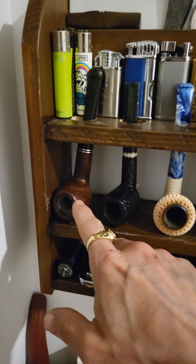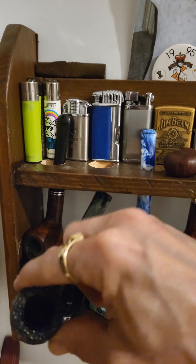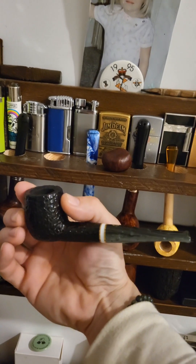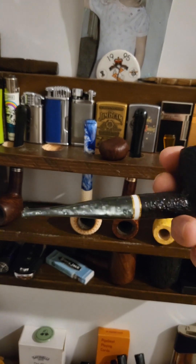So this is my Peterson 87 billiard — beautiful, love that pipe, 9mm. Here's another Savinelli Christmas — this is a 106 billiard. I love the shape of this one and I love the stem.